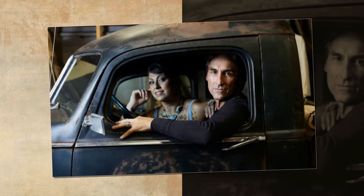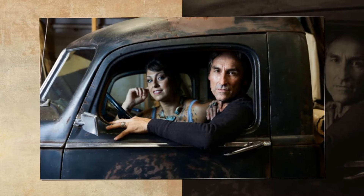American Pickers star Mike Wolfe has put his 1947 pickup truck on the market, and fans are swooning over its interesting features. On Tuesday, the History Channel star posted photos of the vehicle on Instagram, hoping to attract followers' interest.